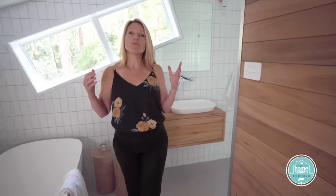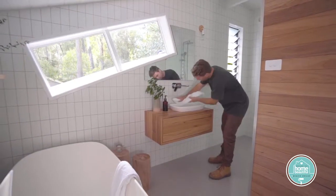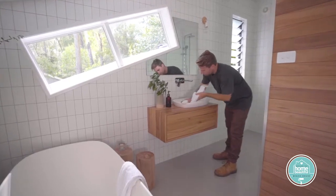Two bathrooms, both with very different needs, yet they both come down to the same things: the design, the plan, and working through the practicalities.